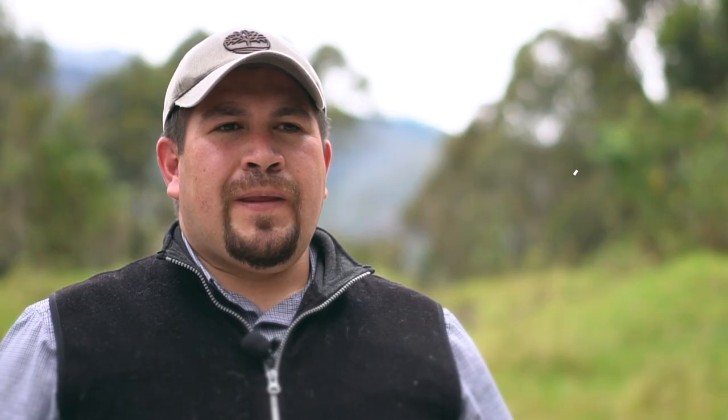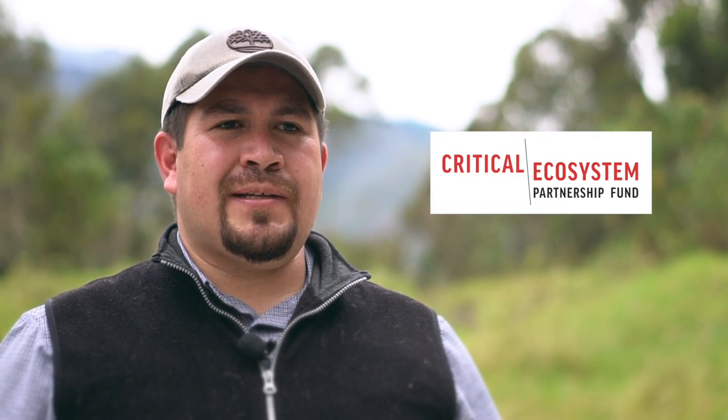En el año 2019, en conjunto con la Fundación Naturaleza y Cultura Internacional, nuestro grupo de investigación Ecoslab de la Universidad Técnica Particular de Loja propusimos el proyecto denominado Conservación de Anfibios en el Área Clave de Biodiversidad Abra de Zamora. Esto se ejecuta gracias al auspicio económico de Critical Ecosystem Partnership Fund, que es un fondo enfocado a la conservación global de las especies amenazadas.